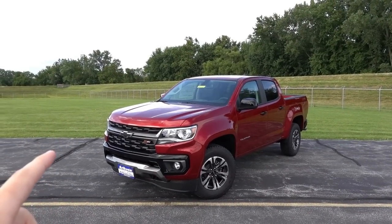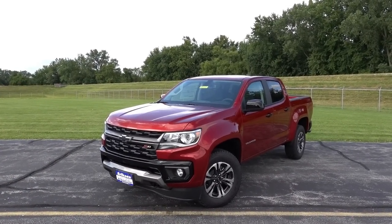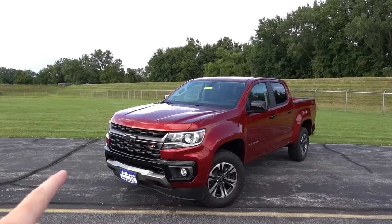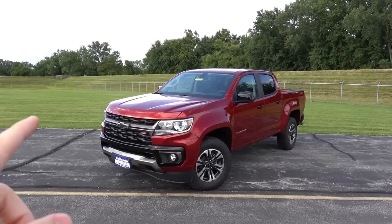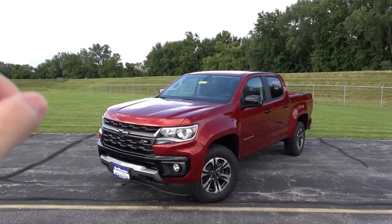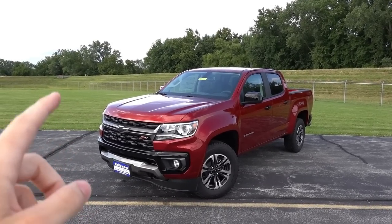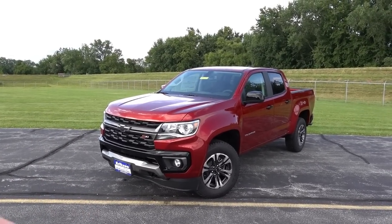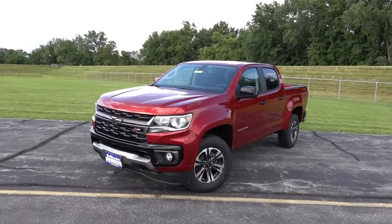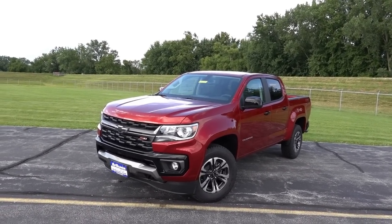One thing I want to mention before I begin is I did a full tour on a 2020 Chevy Colorado if you guys would like to check out the pre-facelift version of this truck. That truck was actually equipped identically to this one, minus this one has the extra cost red paint color. I'll have a card in the corner of the screen for you guys to check out that video.